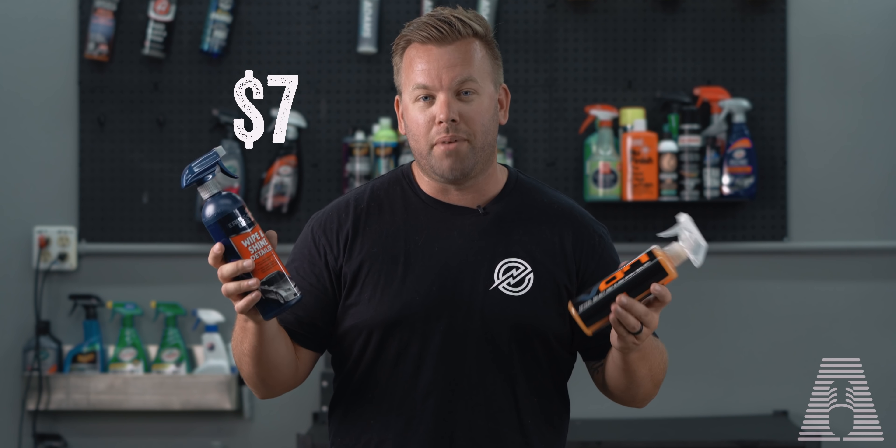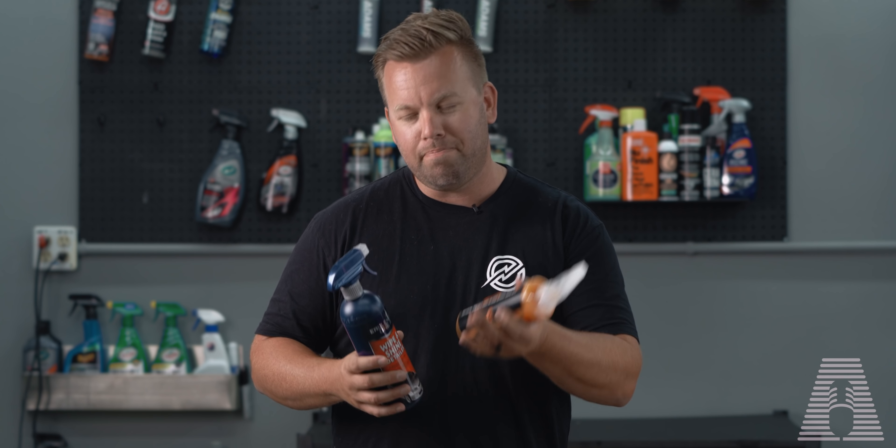So $22 versus $7 — coming up in this video I'm going to show you the application and then we're going to do a light torture test to see if either one of these are worth it.